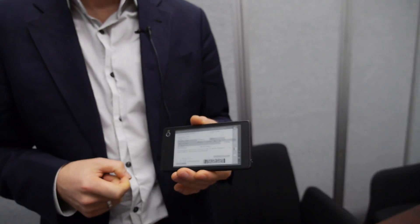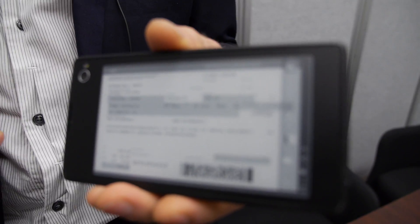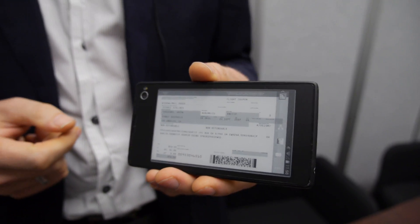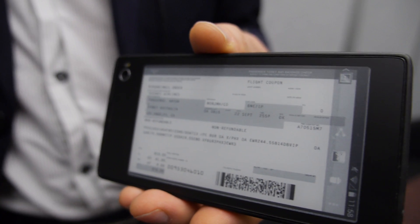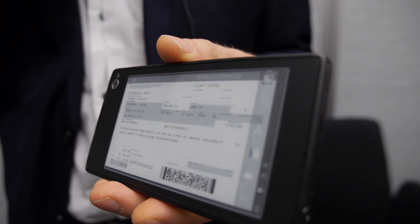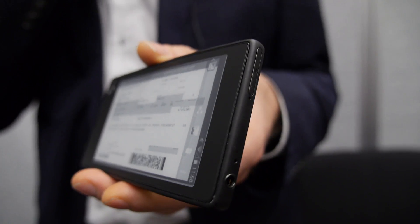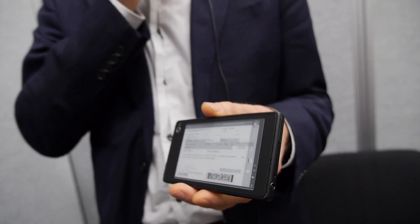We have about 50 prototypes. We're targeting Q3 this year for Russia and a few European countries, and targeting end of the year for the North American market, but it all depends on how fast we can make a deal with mobile carriers. In terms of weight, the e-ink display definitely adds a few grams, but I don't remember the exact number.